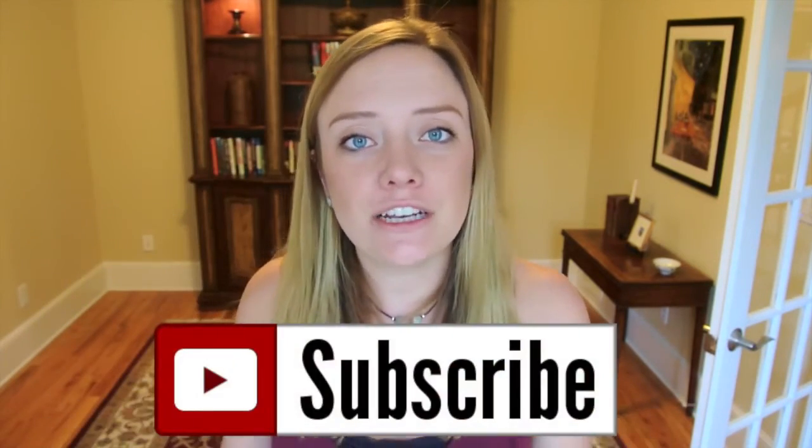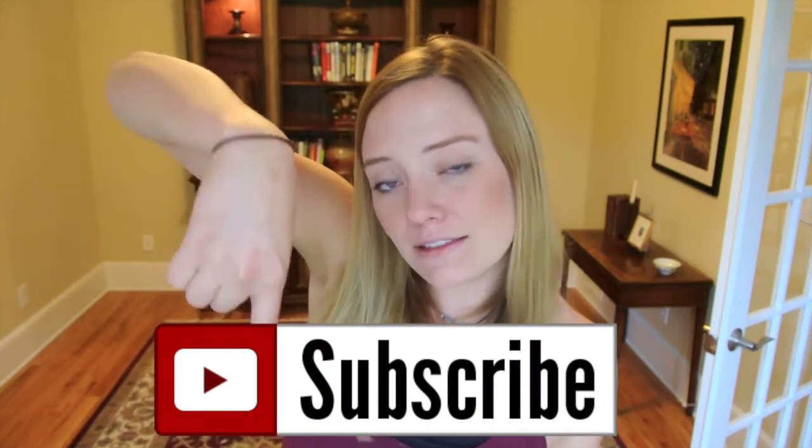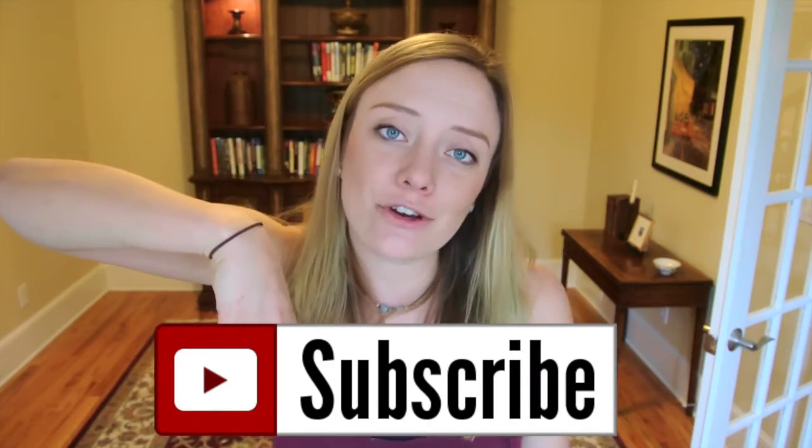Thanks for watching! If you know anything else about landfills or have any questions, comments, or concerns, please leave them below. If you liked this video, give it a thumbs up and hit subscribe if you haven't already. Have a lovely week!